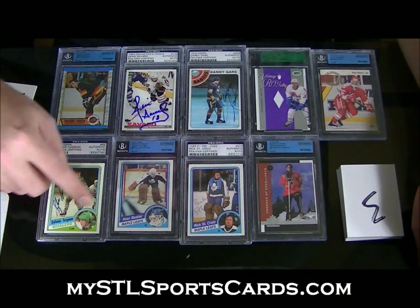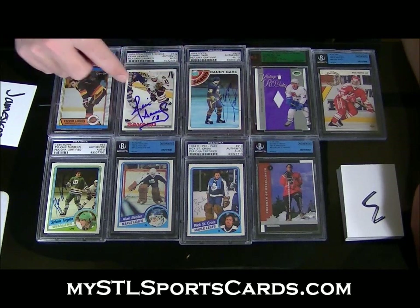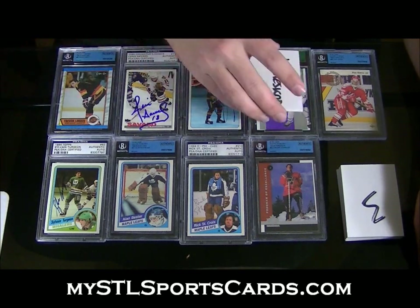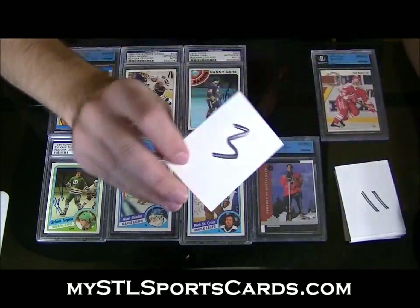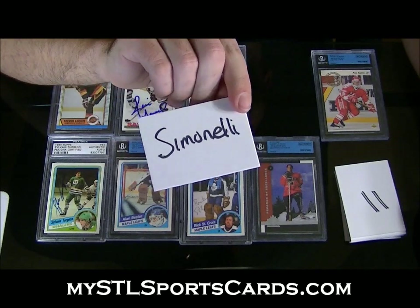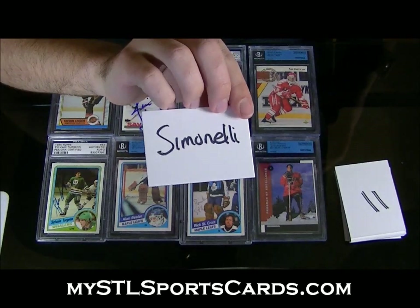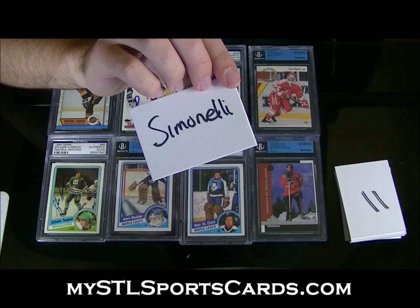This is everything: Sylvain Turgeon, Rick St. Croix, Danny Gare, Denis Savard. Out of ten on the Forsberg — gone, number 3. Out of 50 — Simonelli — is out of 50 on the gold. How do you know if it's silver? I would — that's what I would take anyway. James, you still good with that?